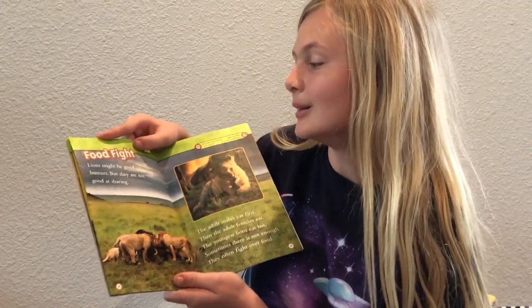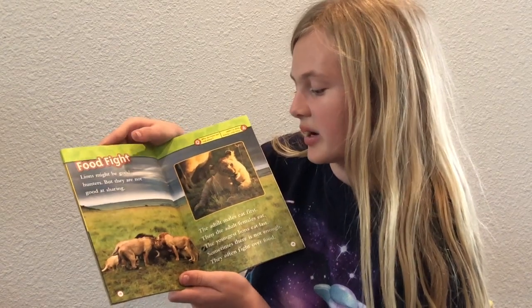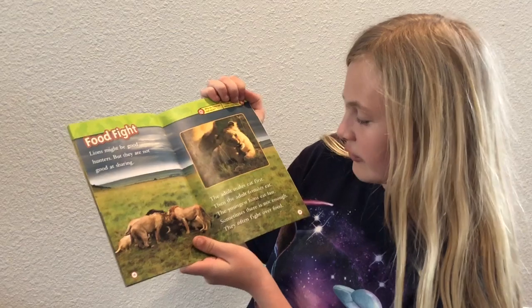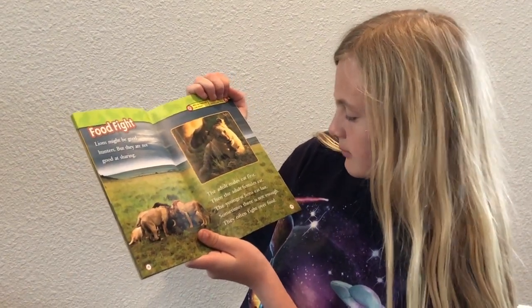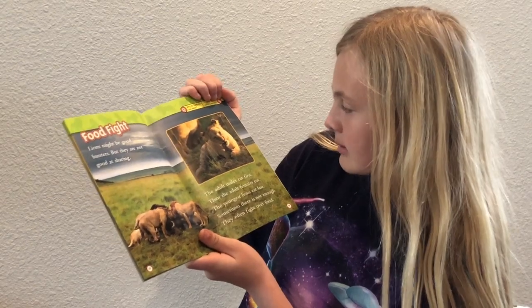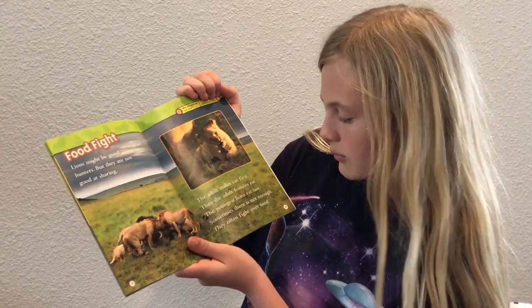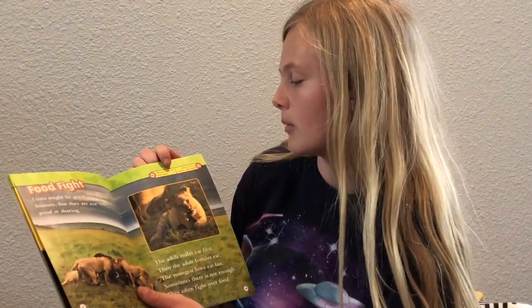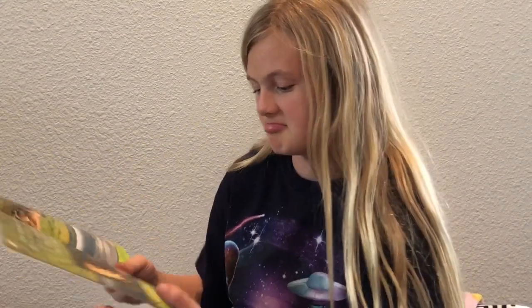Food fight. Lions might be good hunters, but they are not good at sharing. The adult males eat first, then the adult females eat, and the youngest lions eat last. Sometimes there's not enough, and they often fight over food. Question: Why do lions eat raw meat? They don't know how to cook.